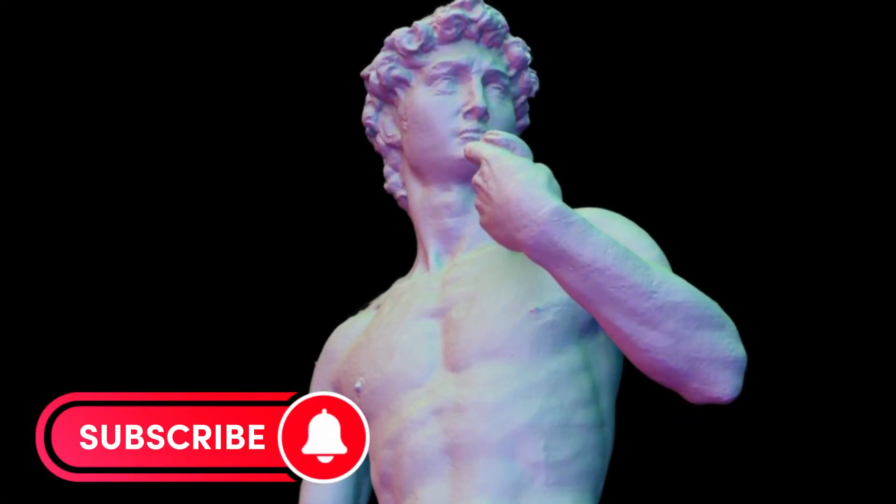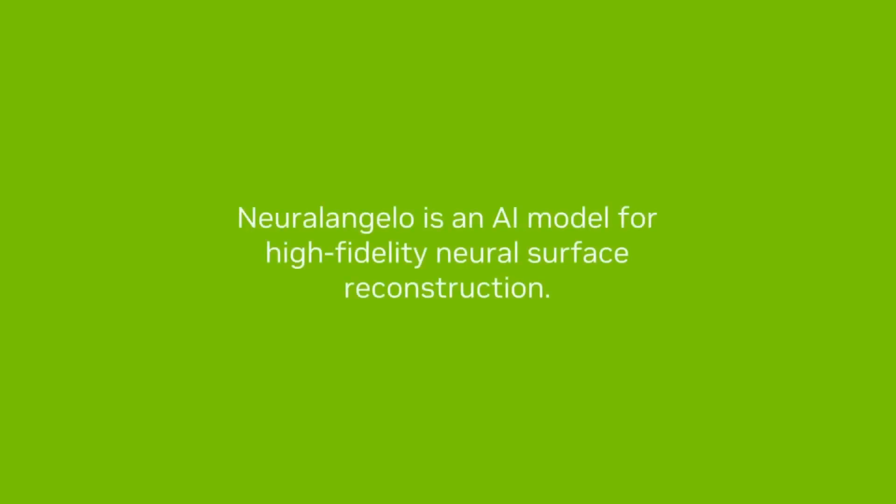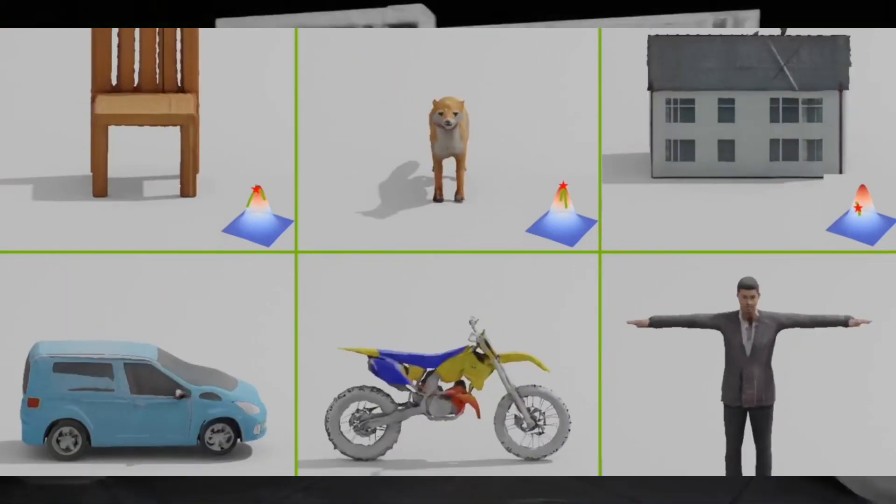The world of 3D modeling and digital art is rapidly evolving, and NVIDIA Research is leading the way with its latest AI model, NeuralAngelo. The groundbreaking technology turns 2D videos into detailed 3D structures, giving artists the ability to create lifelike virtual replicas of buildings, sculptures, and other real-world objects. These assets can then be imported into design applications.